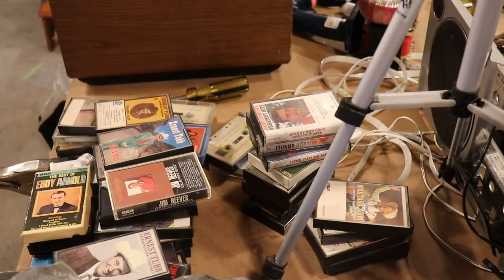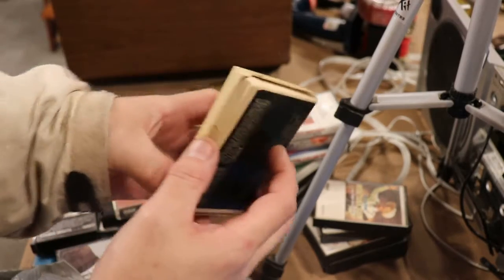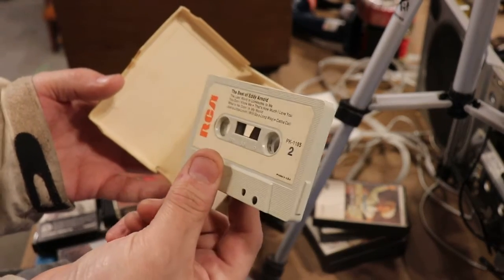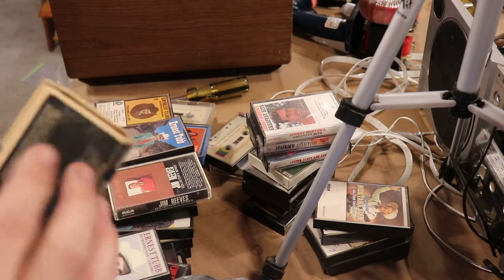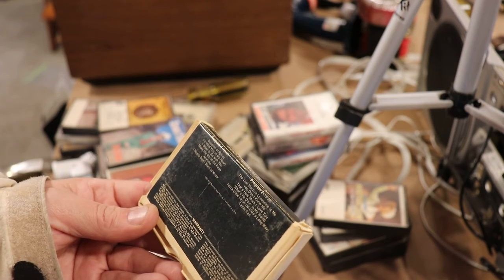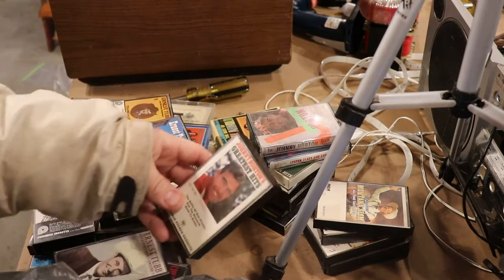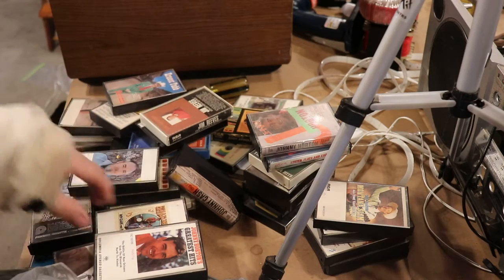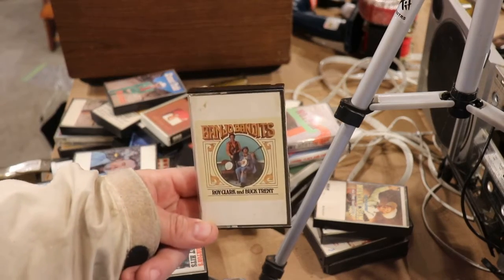His tape deck is also his, and I got this tape collection. Check this out - I don't know who Eddie Arnold is but look at this tape, it's in a cardboard case. RCA, printed in the USA, 'The Best of Eddie Arnold.' Copyright 1966, RCA Records. There's some oldies in here - Johnny Horton, Ernest Tubbs, Jim Reeves, the Banjo Band, Roy Clark and Buck Trent. I love Roy Clark - he's one of my favorites.